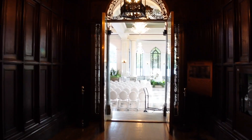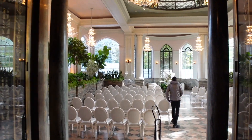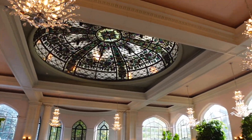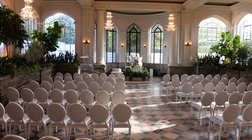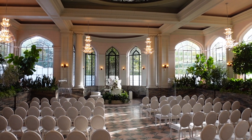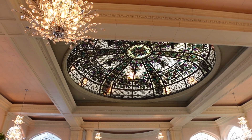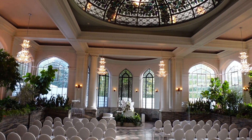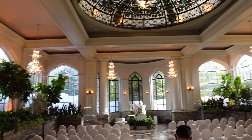This is the conservatory, where we think you can have a wedding. You can see why — wow. Can you imagine getting married in here? That would be amazing. I love the dome at the top — it looks phenomenal. So beautiful.